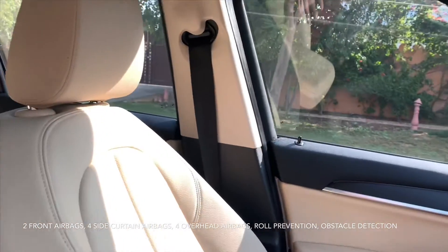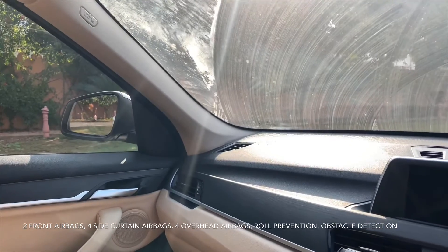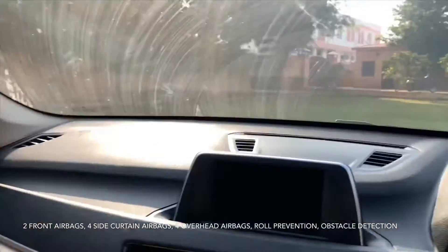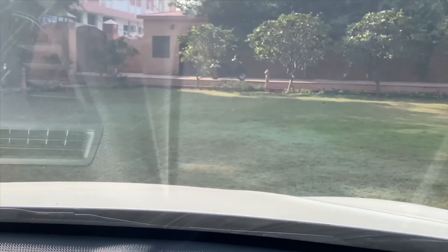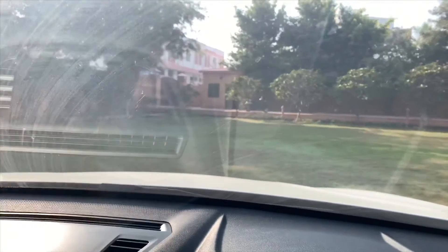In terms of safety, unless you're driving like a maniac, nothing will happen to you. Whatever happens, it will happen to the car. It has a very long bonnet, and because of the bonnet, this car is completely safe — whatever the impact, it will be absorbed by the bonnet.